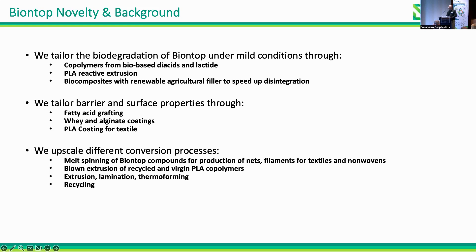We tailored the barrier properties of our materials through fatty acid grafting and whey protein coatings, and developed PLA coatings for the films. We upscaled different conversion processes for obtaining our final products, such as melt spinning for nets, filaments for textiles and non-wovens, and studied blown and cast extrusion, extrusion lamination, thermoforming, and recycling.